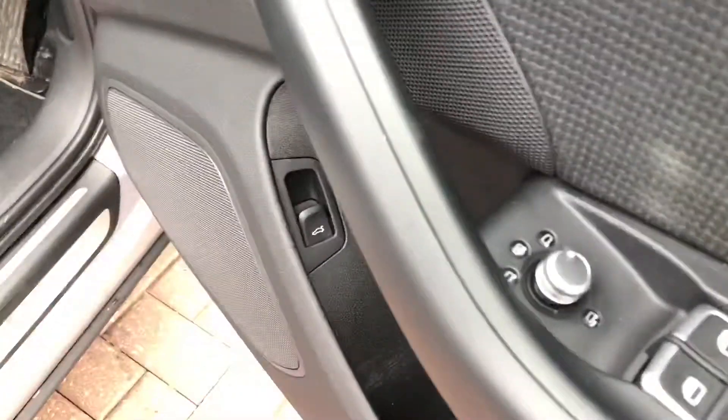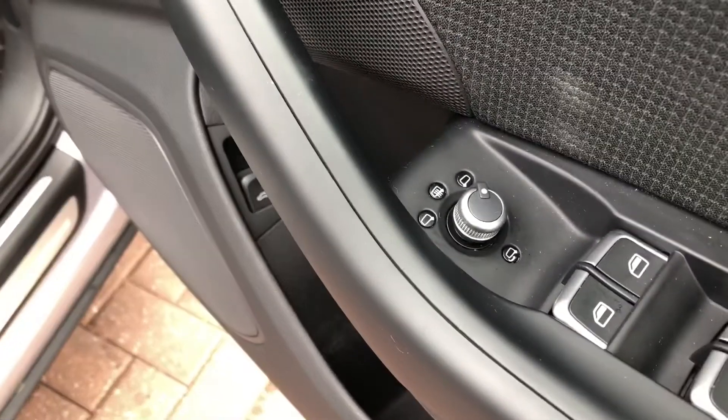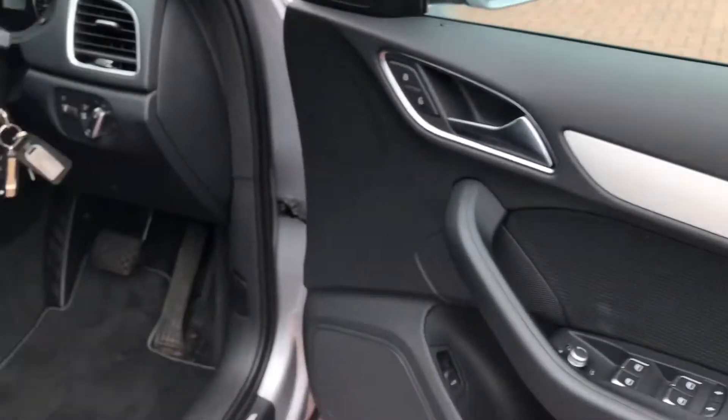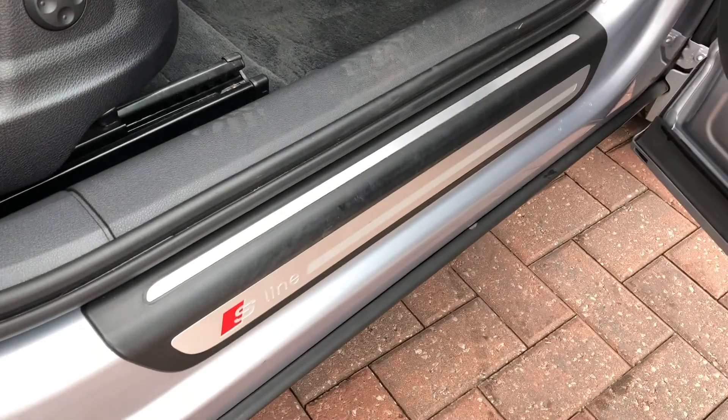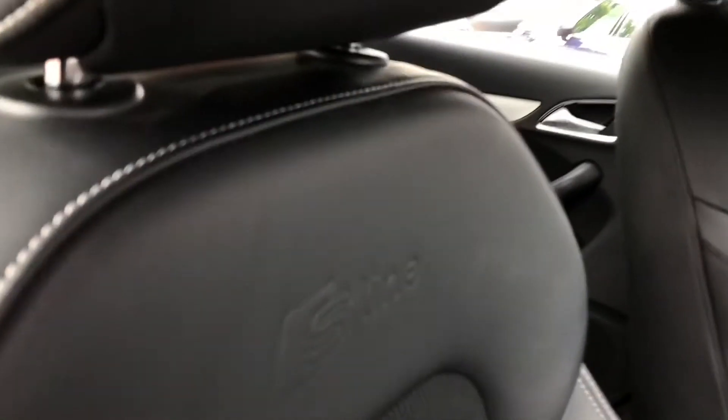In the front, there is a small dial on the door that is used to electronically adjust the wing mirrors, and we get some nice contrasting silver trim and door handles. We also get S line branding badges on the door sills, as well as the two front sports seats which are nicely embossed with the S line logo.